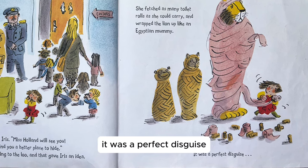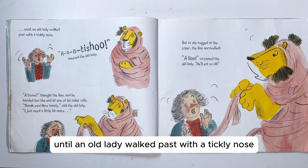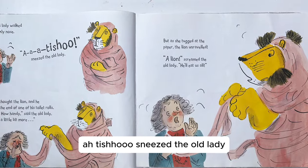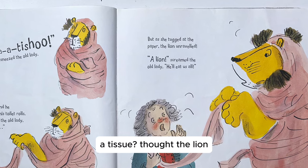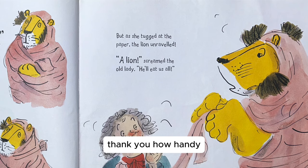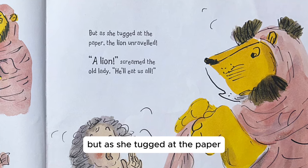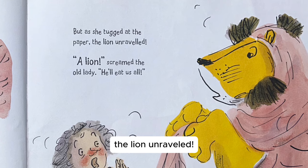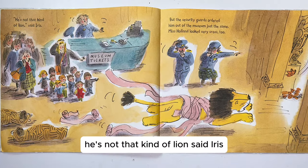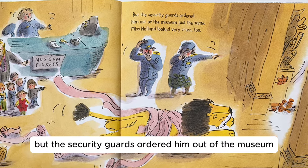It was a perfect disguise. Well, almost perfect. Until an old lady walked past with a tickly nose. The old lady sneezed. "A tissue," thought the lion, and he handed her the end of one of his toilet rolls. "Thank you. How handy," said the old lady. "I just need a little bit more." But as she tugged at the paper, the lion unravelled. "A lion!" screamed the old lady. "He'll eat us all!" "He's not that kind of lion," said Iris. But the security guards ordered him out of the museum just the same.